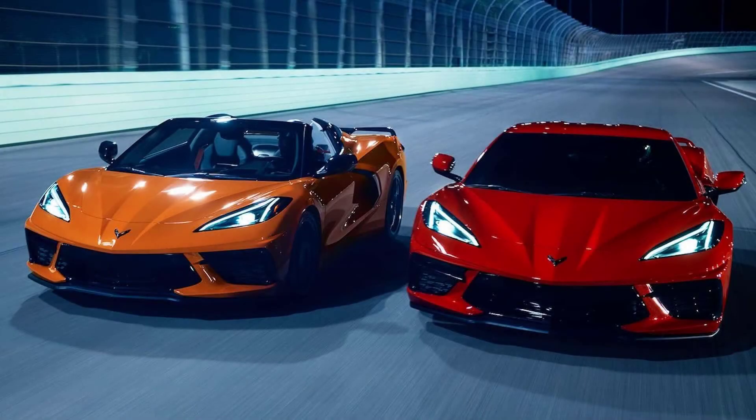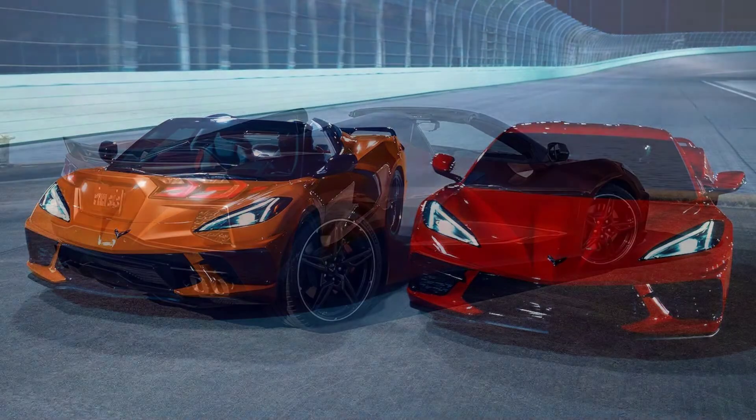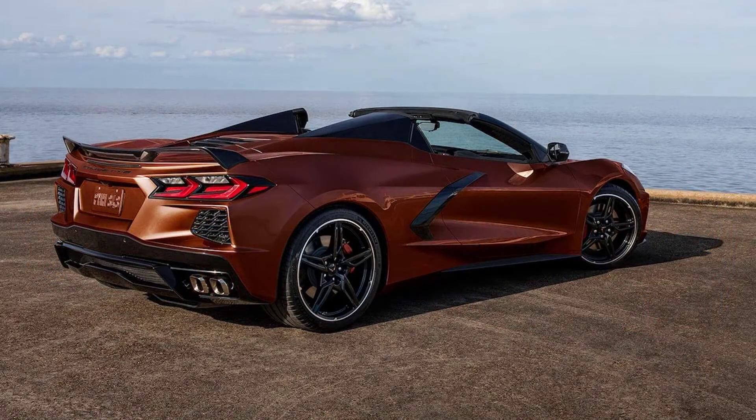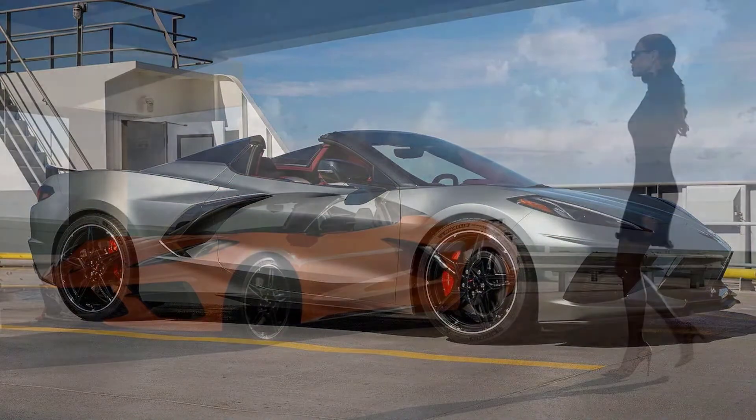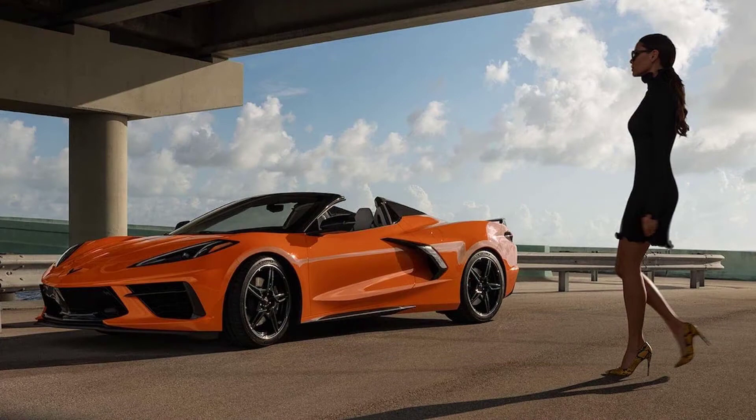Hello guys! Today we are going to talk about the 2022 Chevy Corvette price sheet that shows an increase for Z51 and other options. But before we get into it, I have to ask you to subscribe and leave your like. Let's go to the video.